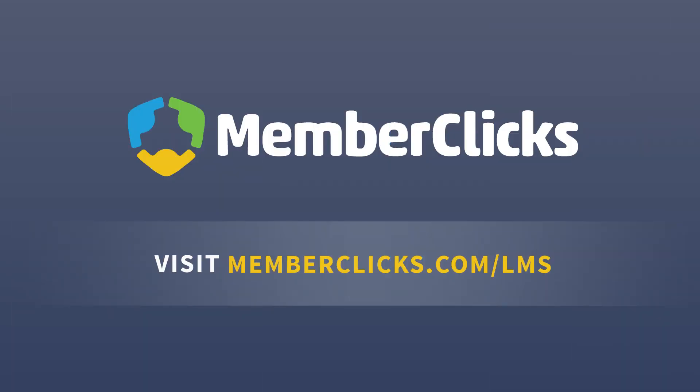We're excited to show you how easy it is to get started. Visit MemberClix.com/LMS today.